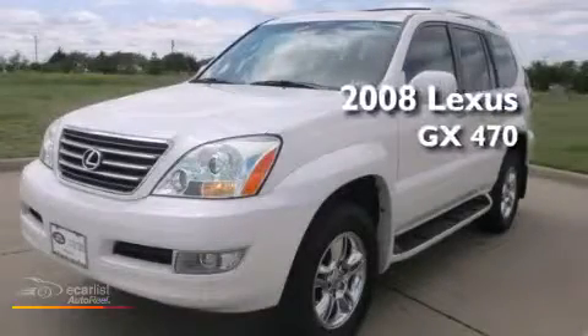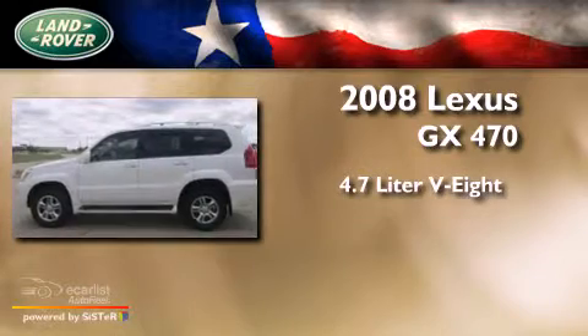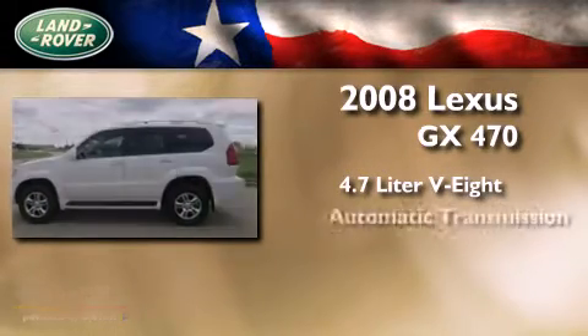This is a 2008 Lexus GX470. It features a 4.7-liter, eight-cylinder engine and an automatic transmission.